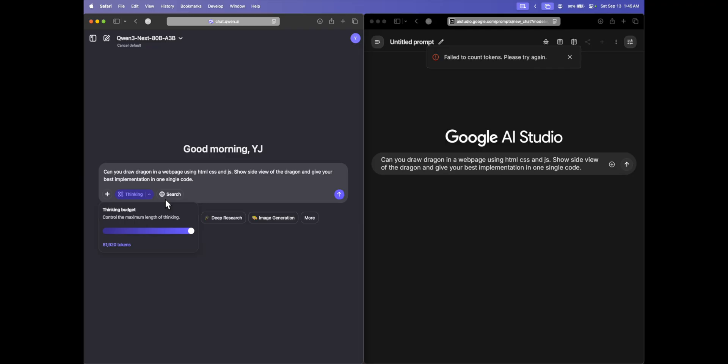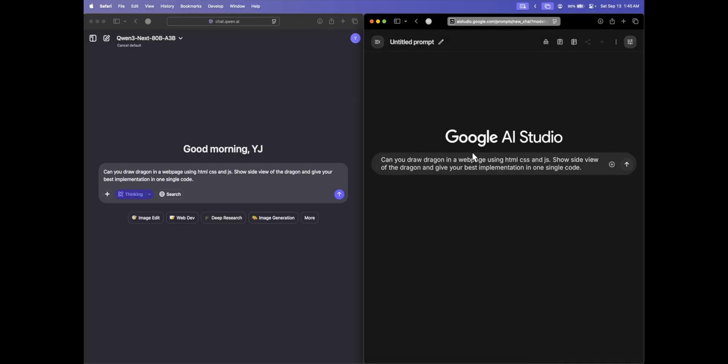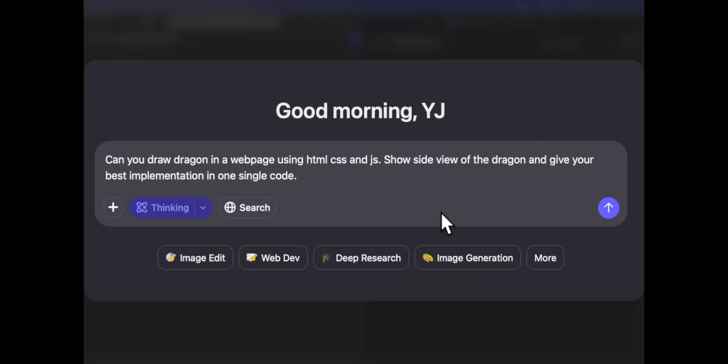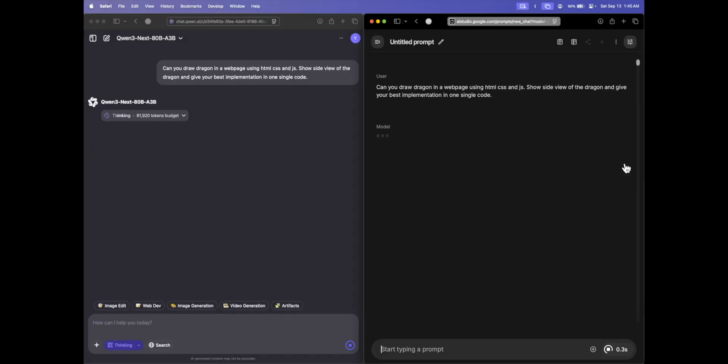Now let's get into the coding comparison. I've enabled thinking in Qwen3 with max tokens selected. On AI Studio, I have Gemini 2.5 Flash with the thinking budget set to the absolute maximum. The first question: 'Can you draw a dragon in a web page using HTML, CSS, and JS? Show a side view of the dragon and give your best implementation in one single code.'